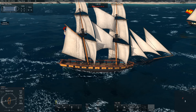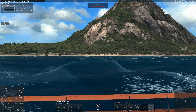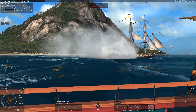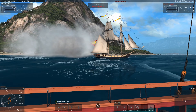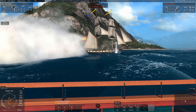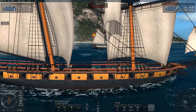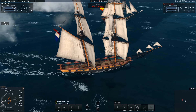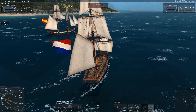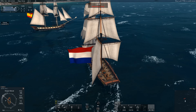Hello everybody and welcome to another episode of the Ships of Naval Action. Today we are taking a look at a ship that serves on the Great Lakes. This is the USS Niagara, named after the Niagara River — or the Niagara Falls, something like that. She was constructed in 1812 to protect American coast on Lake Erie.